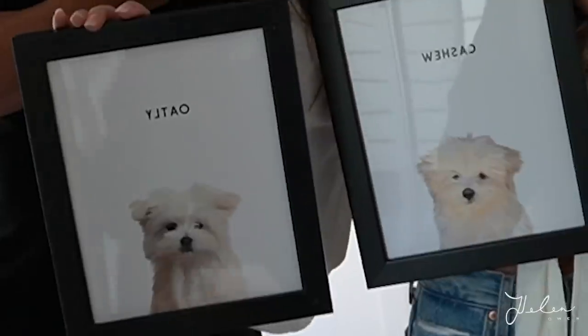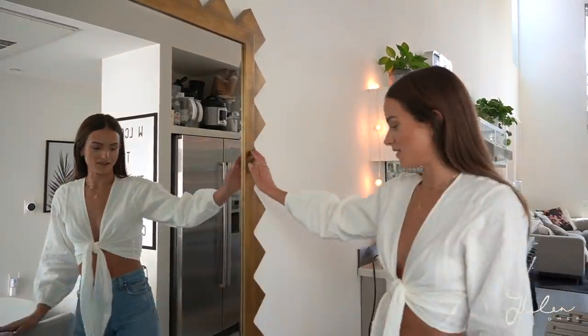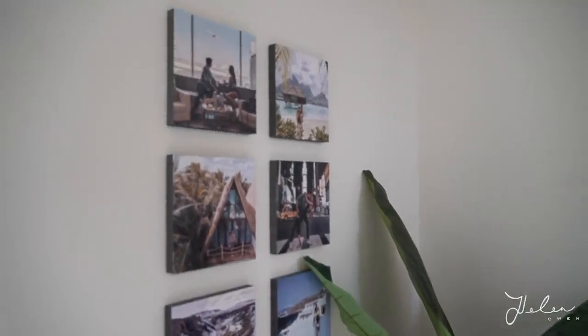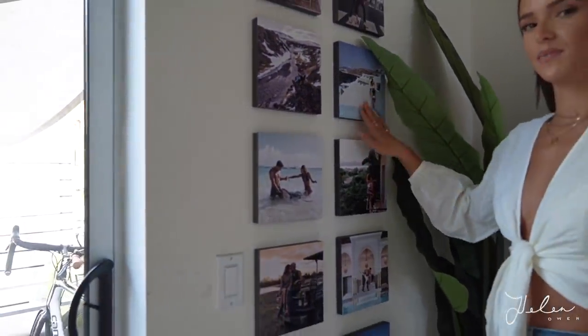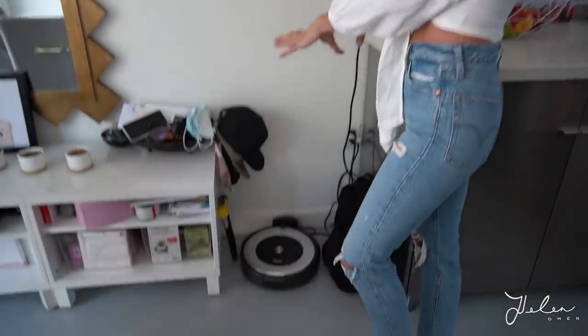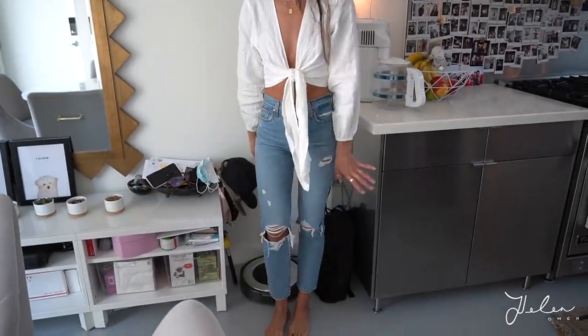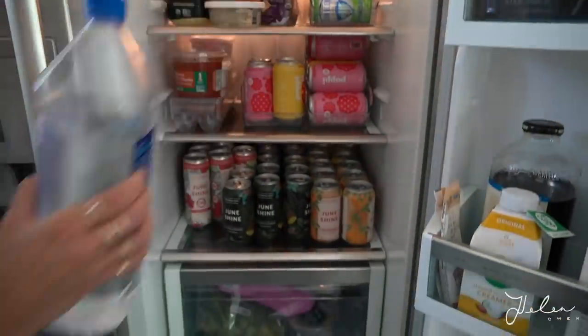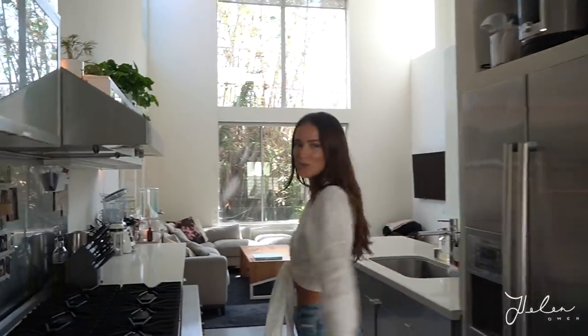This mirror is from Lulu and Georgia — I'll try and link everything I can find. Over here we have photos of all of our trips. This was actually a brand deal I did with a company called Wallpix and I really like how it turned out — just a few of the many photos we've taken all over the world. I really want to get one of those cool beverage fridges right here because our regular fridge is like 7-Eleven — it's 90 percent beverages. Then you come into the kitchen.